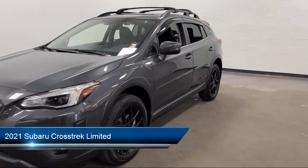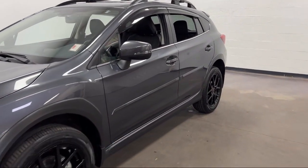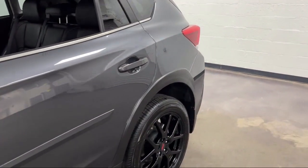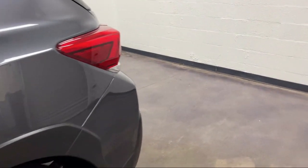It comes equipped with moonroof, sunroof, one-touch open-close, rear side curtain airbags, steering wheel-mounted cruise control, and Sirius XM satellite radio.